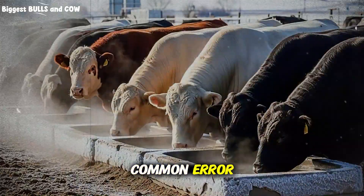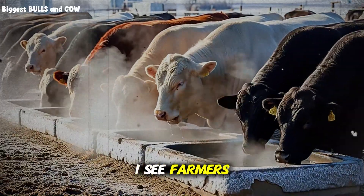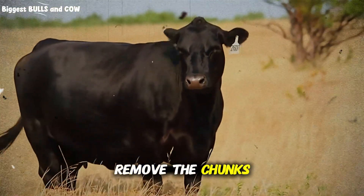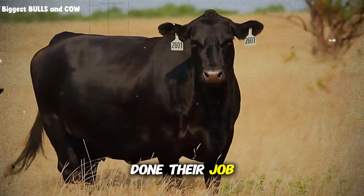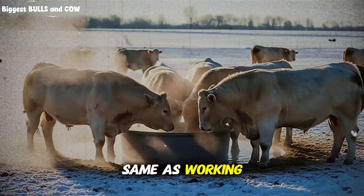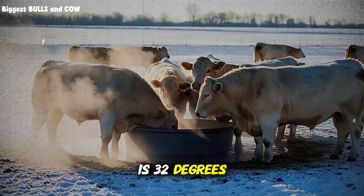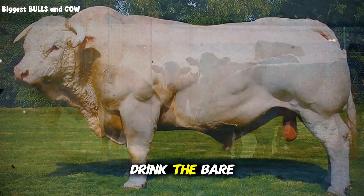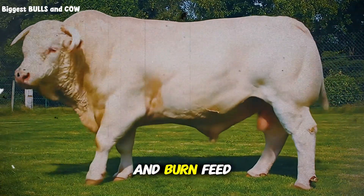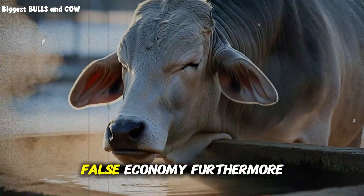Let me tell you about a common error that drives me crazy — the break-the-ice method. I see farmers who go out every morning with an axe or a sledgehammer, smash the ice on the trough, remove the chunks, and walk away thinking they have done their job. They pat themselves on the back for being hard workers. But working hard is not the same as working smart. Yes, the cows can drink, but that water is 32 degrees. It contains ice shards. The cows will drink the bare minimum. Their teeth hurt, their stomachs cramp, and then they go lay down and burn feed to stay warm. You saved money on a heater, but you lost money on the feed bill. It is a false economy.